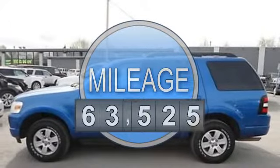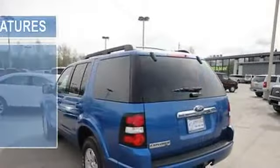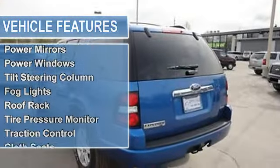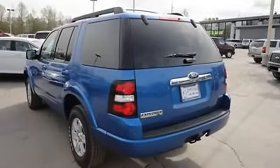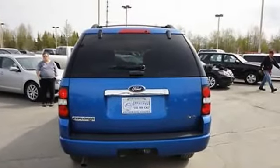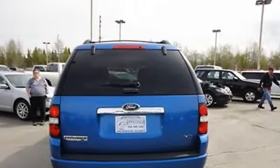Passenger front airbag, AM/FM radio, cruise control, electronic climate control, power mirrors, power windows, tilt steering column, fog lights, roof rack, tire pressure monitor, traction control, cloth seats.